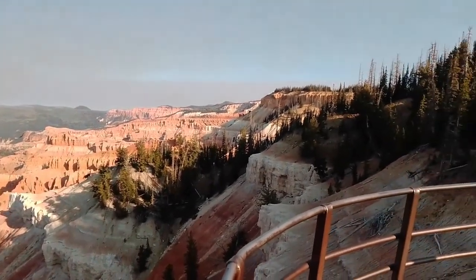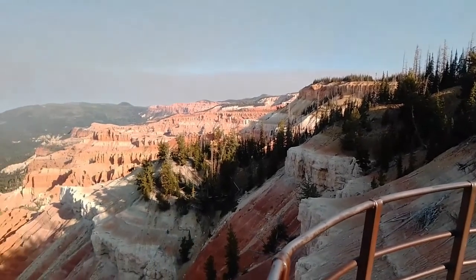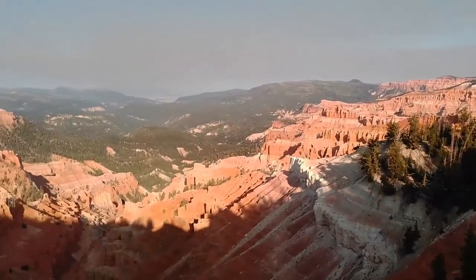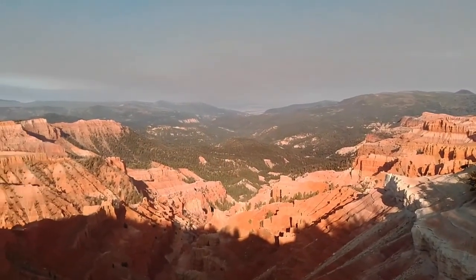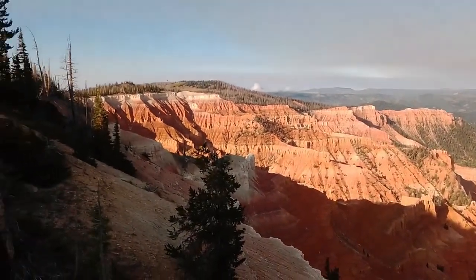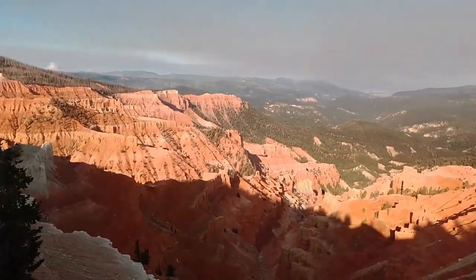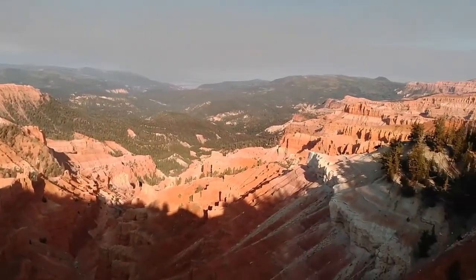This is a beautiful monument — looks much like Bryce — and here we are looking to the west. There's a lot of smoke in the air, unfortunately. What a spectacular monument this is, and it doesn't really see very many people.